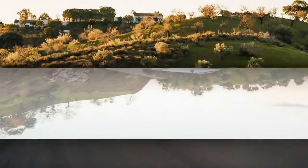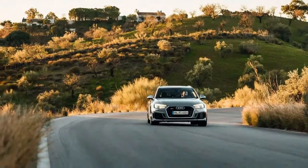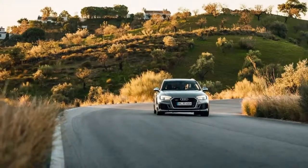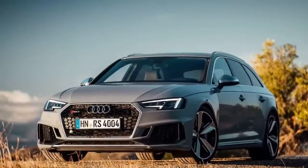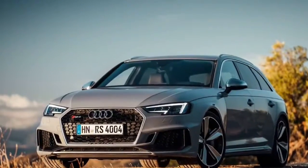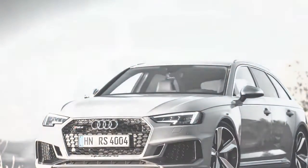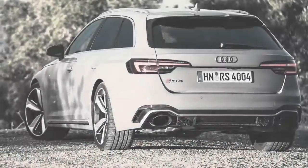We prefer that our station wagons lean more toward race cars rather than off-roaders. Therefore, we much prefer the new RS4 Avant, which comes with a lowered stance and a significantly wider body than the regular A4 Avant. The extra width is underscored by flared fenders and new front and rear fascias.